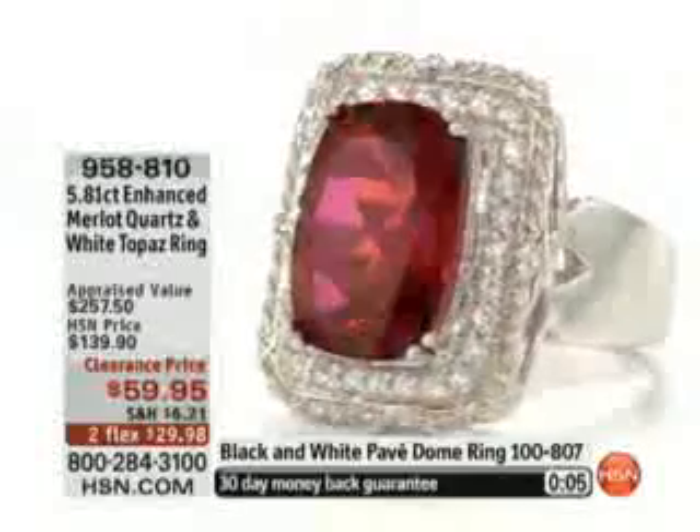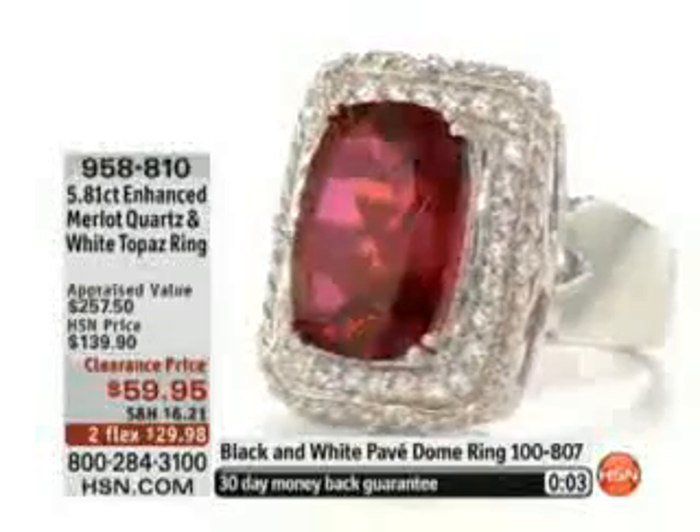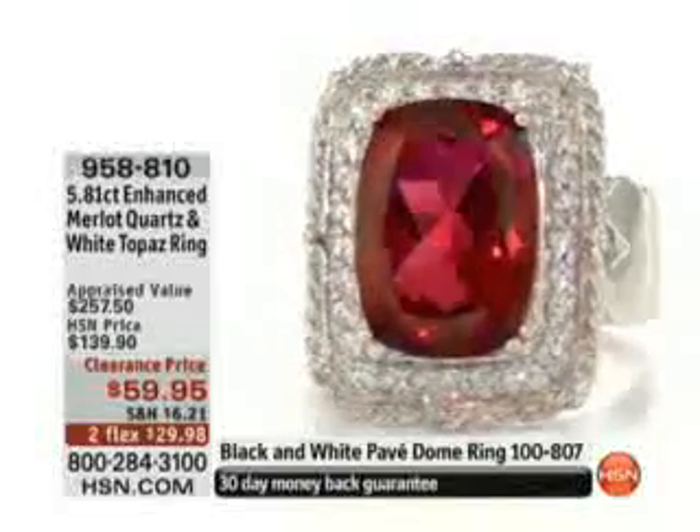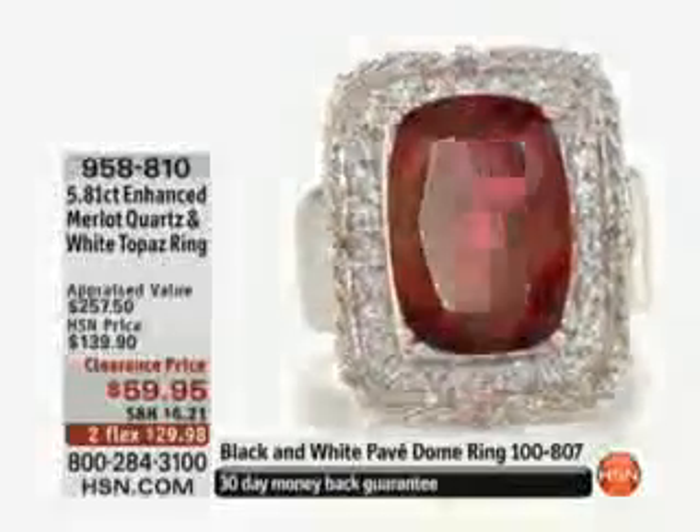Don't be afraid to really live outside the box. You can get this morning for under $30. 958-810 is your item number. This — I love this one, Alicia. Oh yeah, this is coming up.